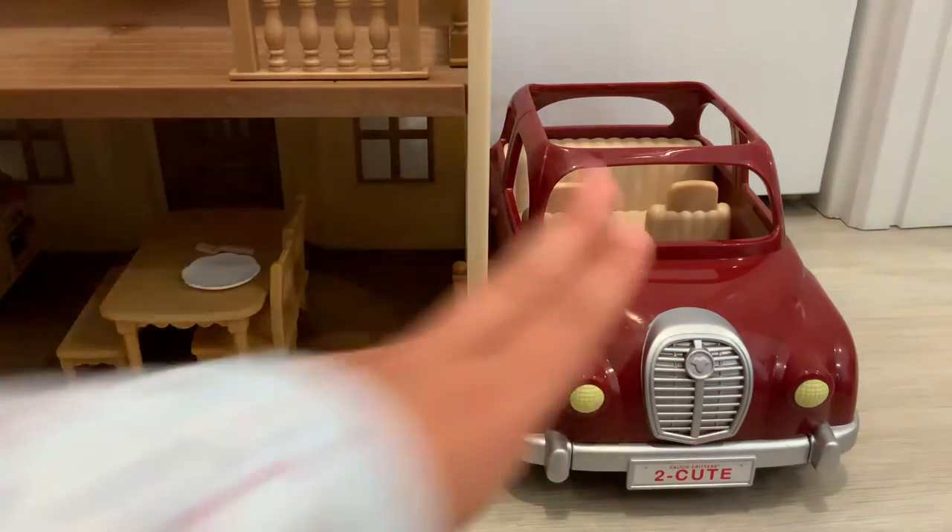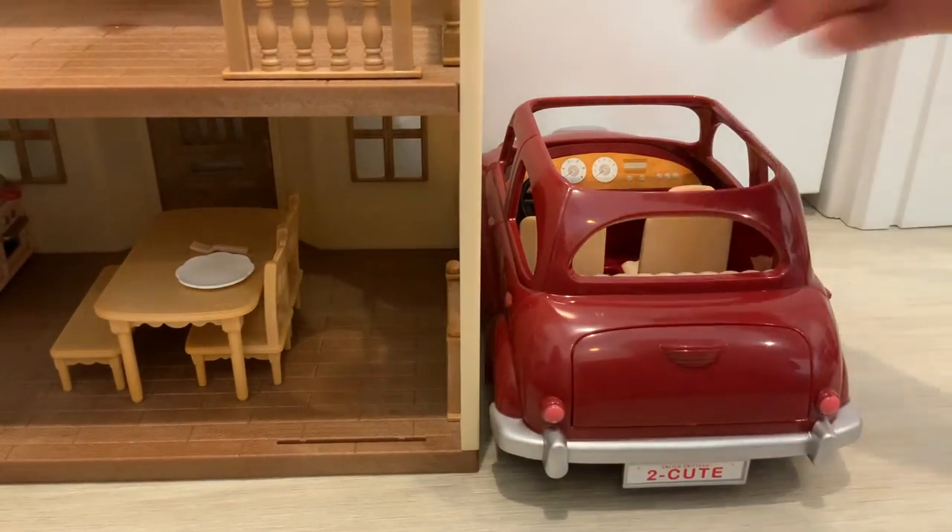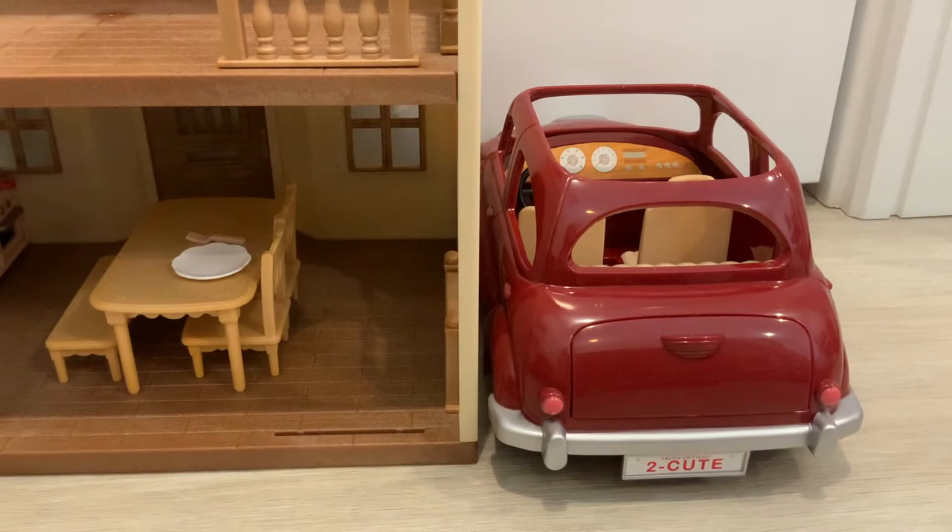We're going to park the Cherry Cruiser right here. Shouldn't it be like that? Yeah, because people park their cars backwards sometimes — I think they do both.